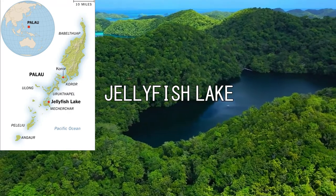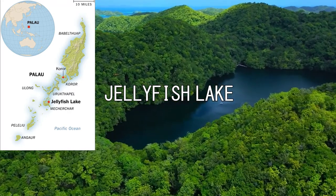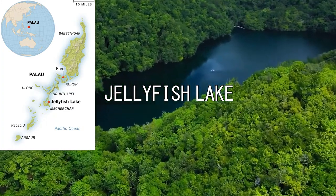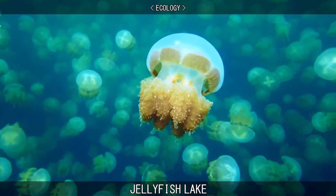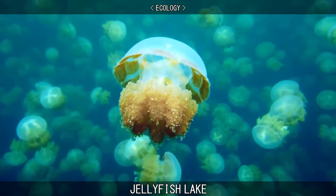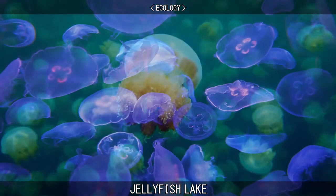Jellyfish Lake is a marine lake located in Palau. Millions of golden jellyfish migrate across the lake daily. The lake is around 12,000 years old and contains two main types of jellyfish – golden jellyfish and moon jellyfish.